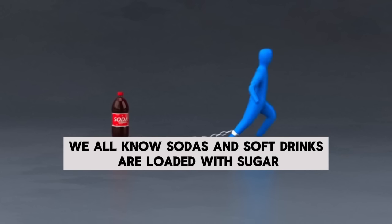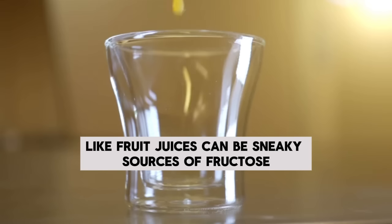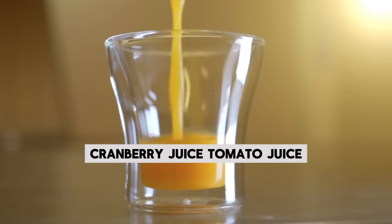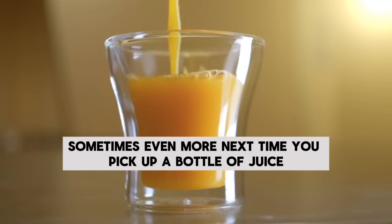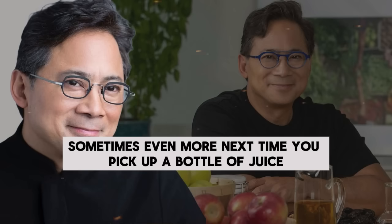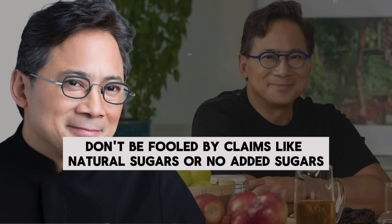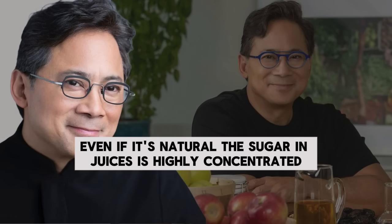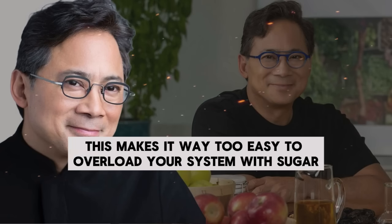The real problem is sugary drinks. We all know sodas and soft drinks are loaded with sugar, but even drinks marketed as healthy, like fruit juices, can be sneaky sources of fructose. Orange juice, apple juice, cranberry juice, tomato juice — these often have just as much sugar as soda, sometimes even more. Next time you pick up a bottle of juice, check the label and look at the grams of sugar per serving. Don't be fooled by claims like "natural sugars" or "no added sugars." Even if it's natural, the sugar in juices is highly concentrated, and you're not getting the fiber you'd get from eating the whole fruit, making it way too easy to overload your system.